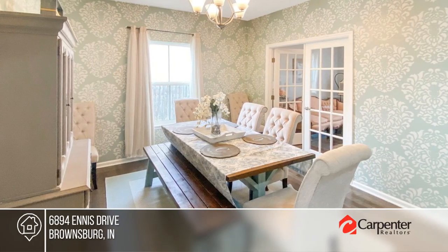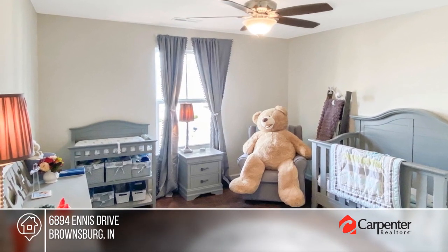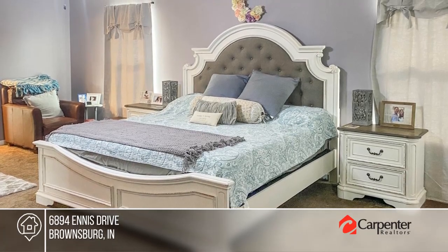Three bedrooms and two-and-a-half baths include a spacious master with walk-in closet and soaker tub. There's even more space in the open loft and full basement with a large finished entertaining area.